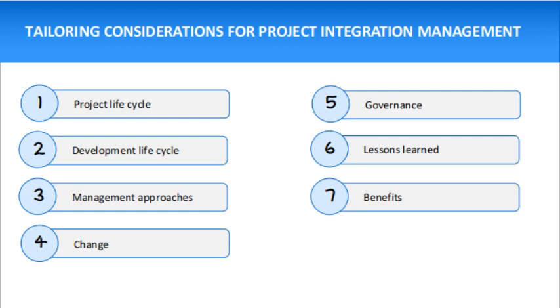Next is changes — how will you manage changes in the project? Then governance — what control boards, committees, and other stakeholders are part of the project? What are the project status reporting requirements?